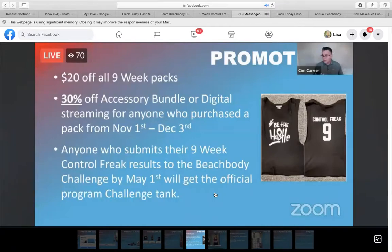Remind all of your people who have purchased a challenge pack or a completion pack from November 1st to December 3rd that they will get a coupon for 30% off their accessory bundle or digital streaming. I would highly, highly recommend only getting that accessory bundle out because people are not going to be able to do this program without that equipment — and that's why we don't have a sample workout, because most people don't have this equipment at home.